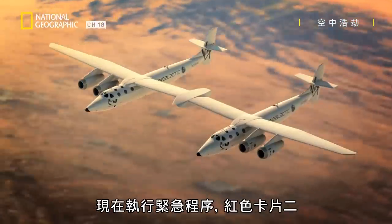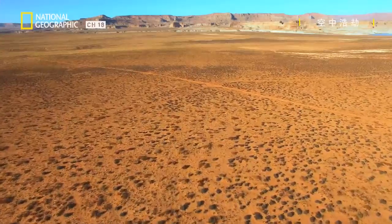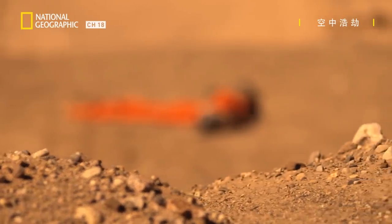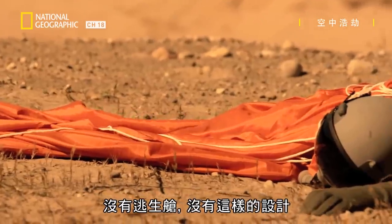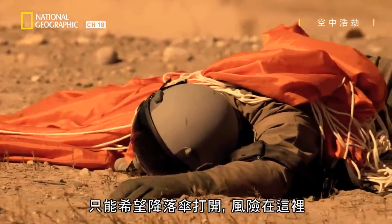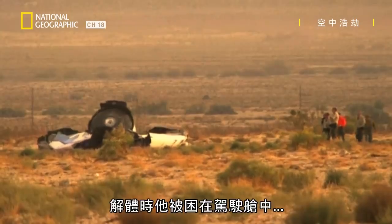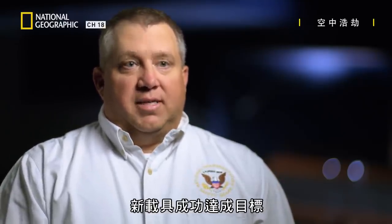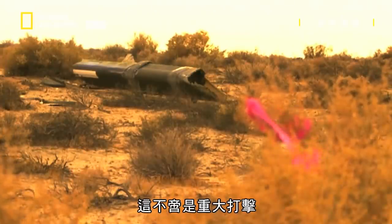Emergency procedure is now in effect. Red card 2. Initiating search for White Knight 2. Remarkably, Captain Pete Seabold has managed to parachute to safety. He's injured but alive. There's no emergency escape system, no egress capsule, nothing like that. Basically there's not much they can do apart from hope that the parachutes open — that's the risk. Co-pilot Michael Alsbury is not so lucky. Trapped in the cockpit during the breakup, he dies in the crash. Everybody wants to see the goal of commercial space — they want to see this new vehicle being successful. And it hits hard when you end up having an accident where you lose a crew member you've worked with day in and day out throughout the whole program.